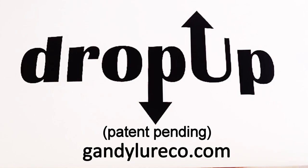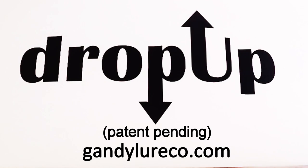Each lure comes rigged with a tagline and weight and an extra swim tail. Please visit our website at gandylureco.com to see our new patent-pending Drop Up as well as our complete line of handmade square bills, prop baits, and swim baits.